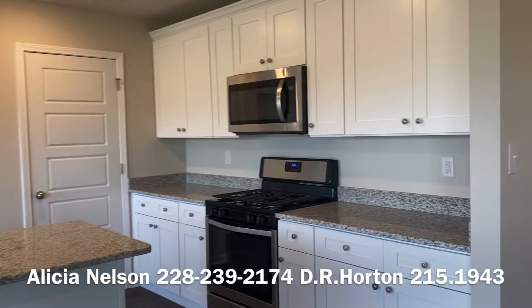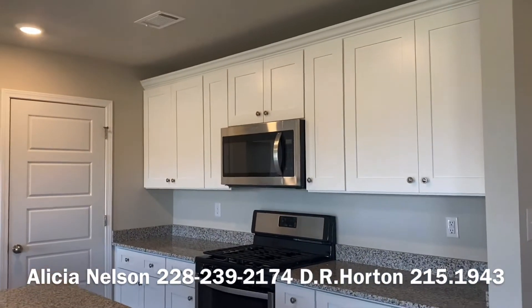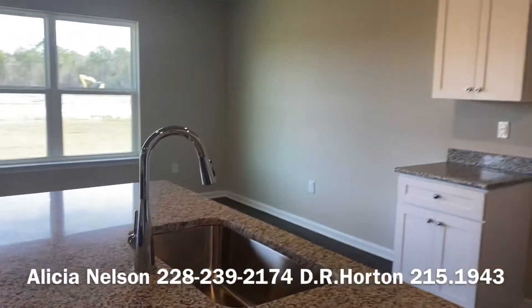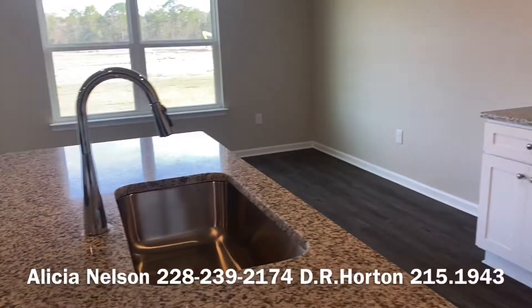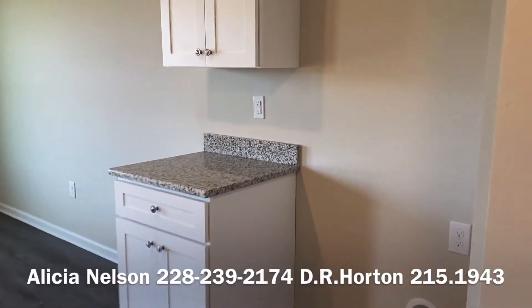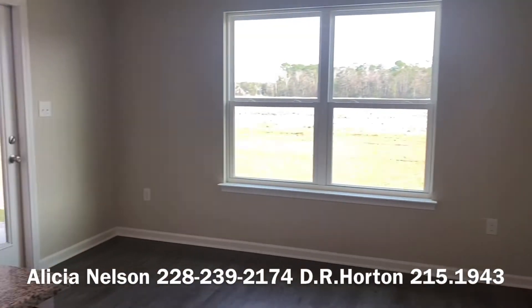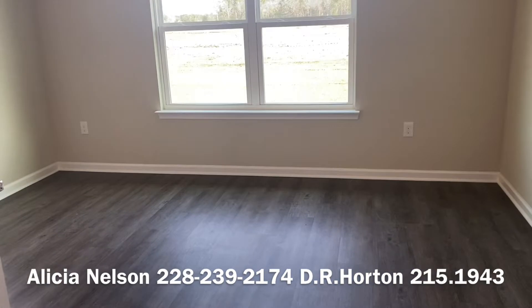This neighborhood has gas. Lots of cabinets, you've got your nice big sinks and nice tall faucets. That's where your fridge will go — there is a water line. Nice big dining area; you can fit a pretty big table over there.